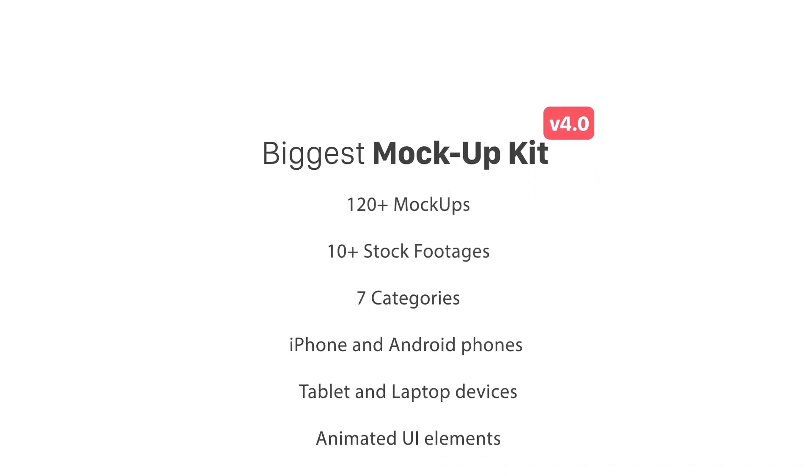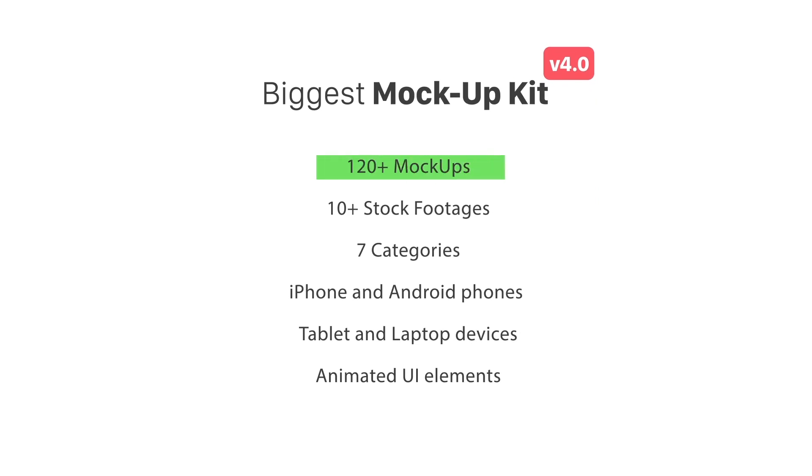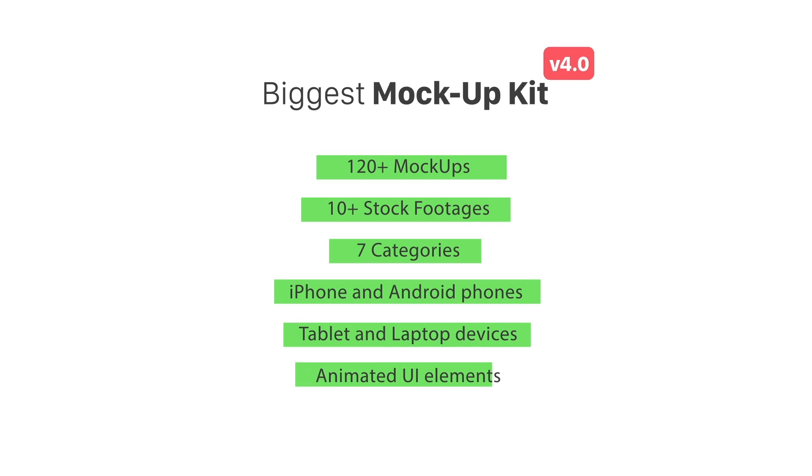Eurofresh is presenting to you the biggest mock-up kit. It's a huge mock-up toolkit for After Effects — more than 100 realistic video mock-ups, 10 plus stock footages, 7 categories, 4 devices, and animated user interface elements.